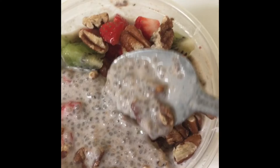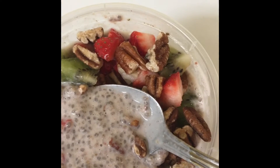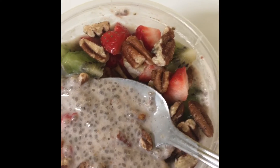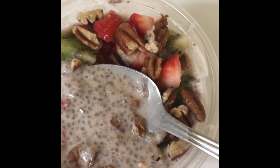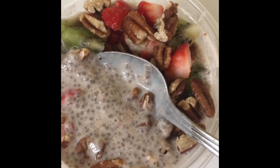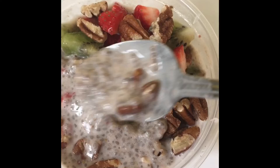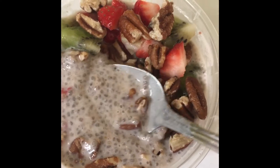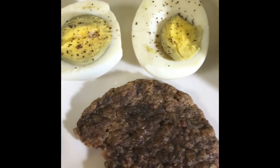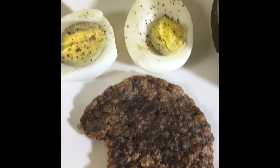Chia pudding is very healthy — it's filled with protein, good fats, and fiber. It really satisfies your sweet tooth depending on whatever you put in it, and it keeps you full. It's a very good breakfast to have when you're trying to lose weight. I'm also going to have a piece of turkey sausage — I already started eating it right there.